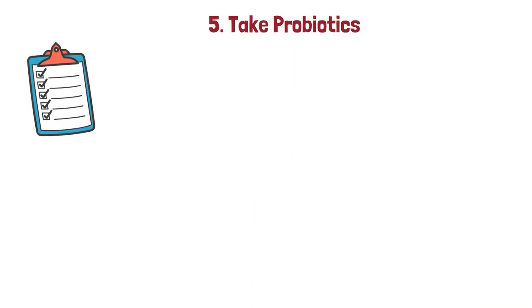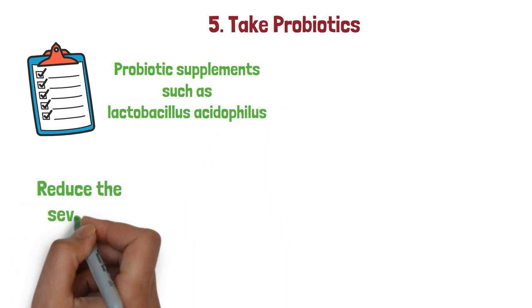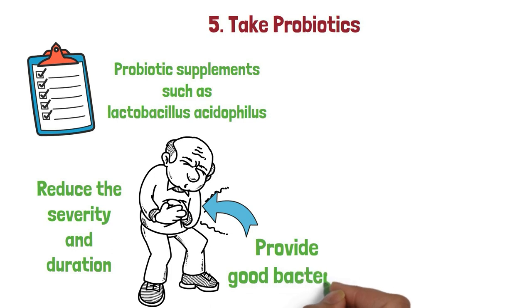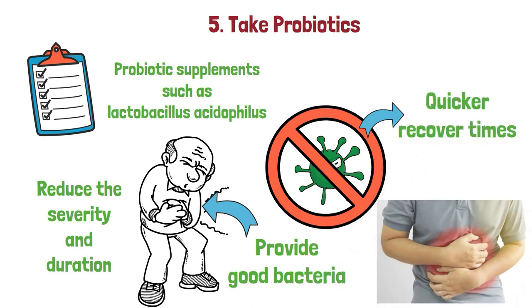5. Take probiotics. Studies have shown that certain probiotic supplements such as lactobacillus acidophilus can help reduce the severity and duration of viral gastroenteritis by providing good bacteria into your intestines, which fights off bad bacteria found in stomach viruses, resulting in quicker recovery times for some people who suffer from them frequently.